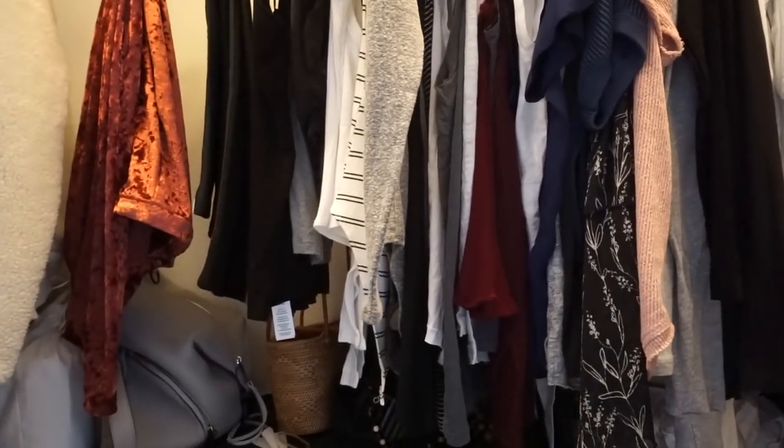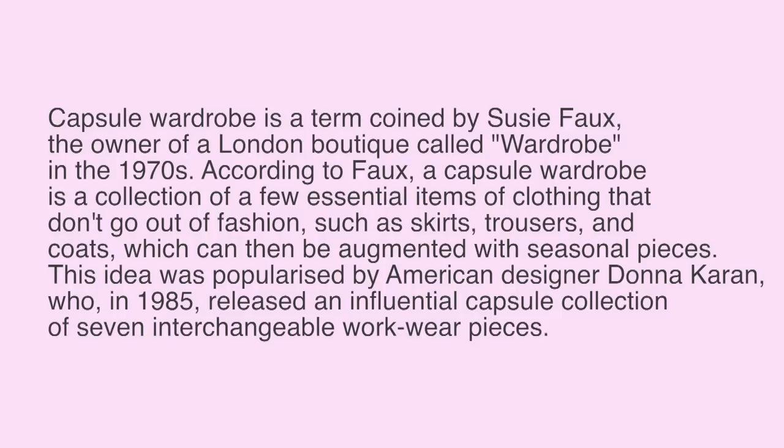The first thing I want to share is the official definition of a capsule wardrobe, which has definitely morphed and changed in the last few years. The term was coined by Susie Fox, the owner of a London boutique called Wardrobe, in the 1970s. According to Fox, a capsule wardrobe is a collection of a few essential items of clothing that don't go out of fashion — such as skirts, trousers, and coats — which can then be augmented with seasonal pieces.